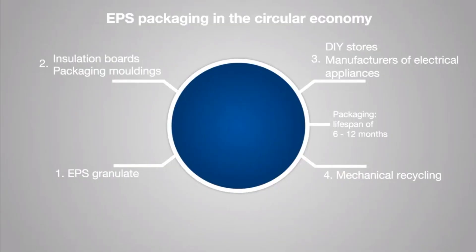When it comes to insulation material, particularly from deconstruction, energy recovery is still the most practical solution for used EPS. The sector is working hard to develop recycling processes, especially in this area. Efficient recycling methods already exist for EPS packaging, and efforts to close the loop are being made for EPS insulation materials as well.